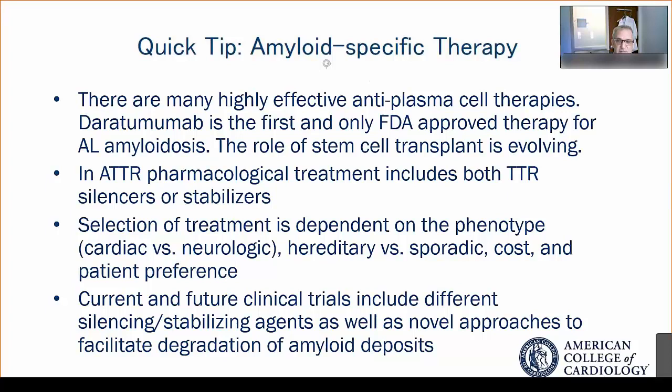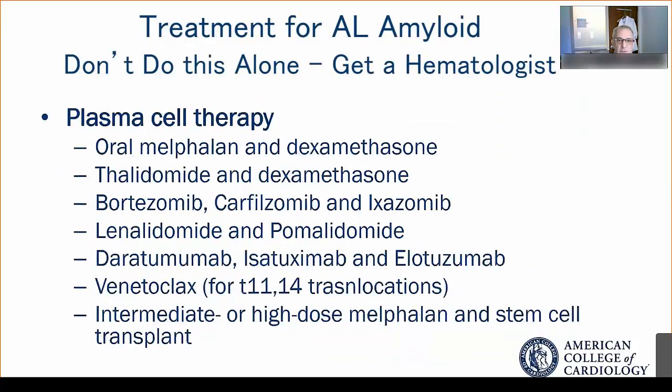Treatment selection also depends on whether the disease is hereditary or sporadic — that is, whether the patient has a genetic cause — as well as the cost of the agents and patient preference in shared decision-making. There are also a host of clinical trials exploring novel approaches, including combinations of silencing and stabilizing, and methods to potentially degrade or facilitate removal of amyloid deposits from the heart.